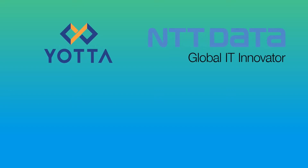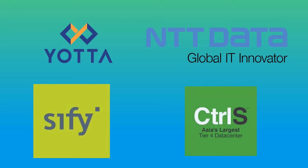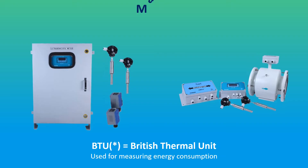Do you know these companies? YADA, NTT Global Solution, SIFI Technology, CTRLS. What is common between these companies? All these companies have one thing in common.